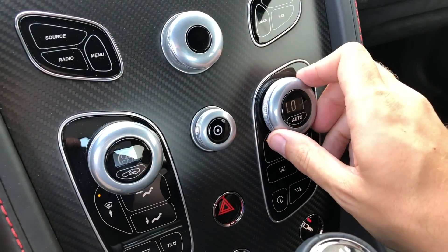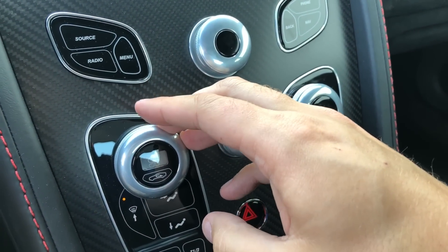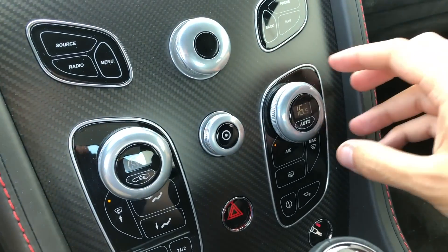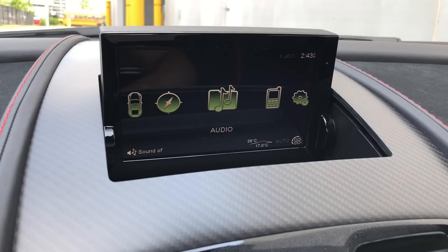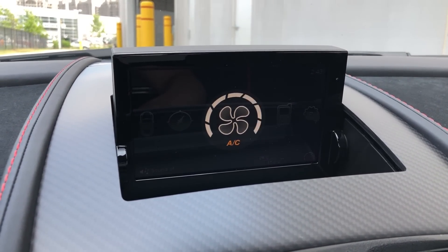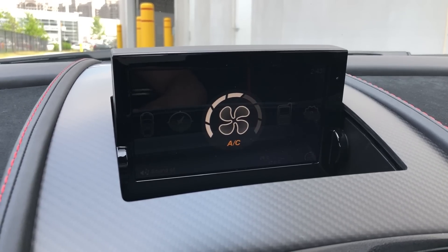Another interesting item is the climate control dials, made of aluminum. As you turn them, you can adjust airflow or temperature — they feel very nice. Inside them is another glass button you can press to turn it to auto, or to recirculating air on the other side. The cool thing is as you turn the dials, the screen displays what you're adjusting using the gun barrel look from the start of the James Bond movies, drawing that connection between Aston Martin and James Bond. That is kind of a cool touch.